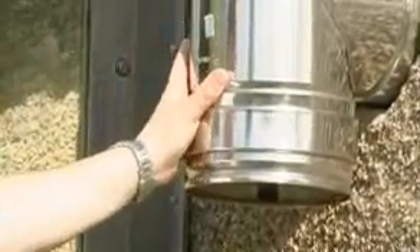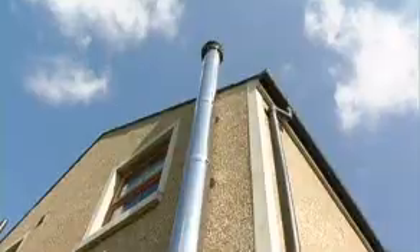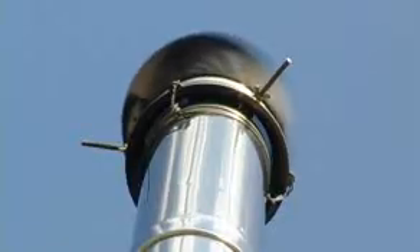It then goes from the collection pot up this rigid auger into the back of the boiler. We also have outside what's called a Class 1 stainless steel flue. It's heavily lined, comes directly from the back of the boiler and then has to clear the ridge height. It is specifically designed for wood pellet boilers, which we'll now go to see in the garage.